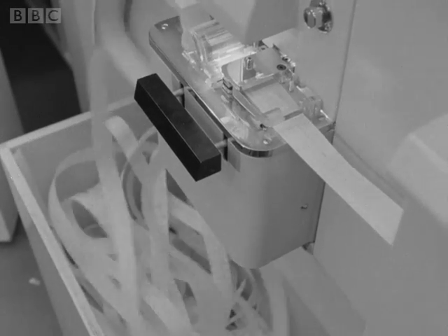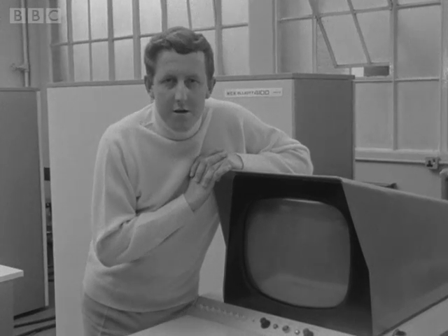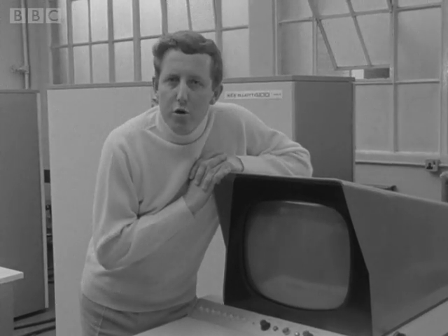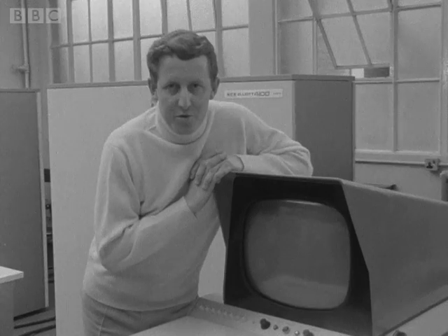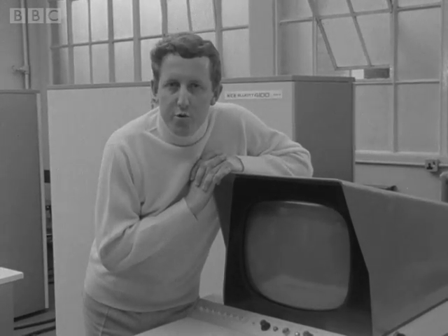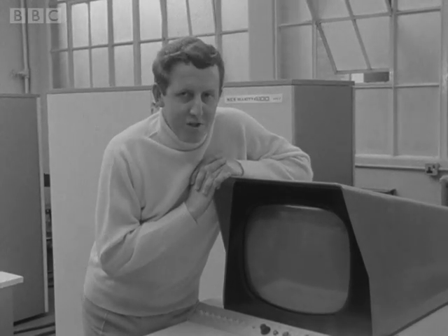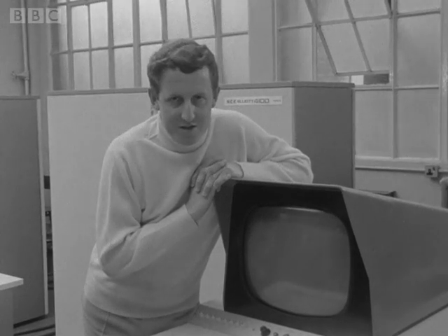Factory computers with working hands will now have a direct link to a planning computer with an eye, and so yet another human function falls by the wayside. This invention clearly adds a whole new dimension to the capabilities of computers. With it, they will be able to take over even more of our everyday routine activities. But no matter how sophisticated computers become, we must remember that it is still we who are the masters, and they the servants.